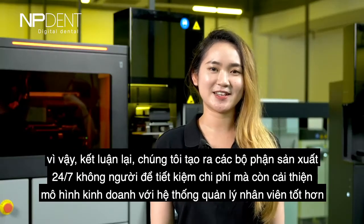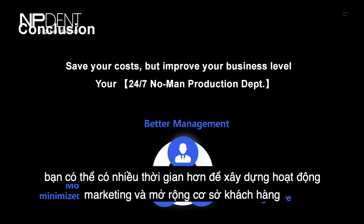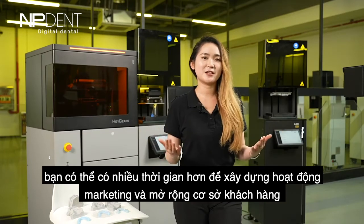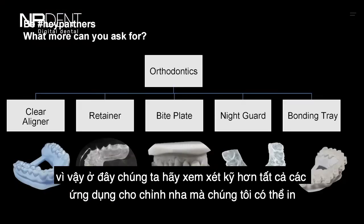In conclusion, we create your 24/7 no-man production department to save your cost, improve your business model with better staff management, minimize human errors, and shorten your staff's learning curve. You can have more time to build your marketing and expand your client base. Let's take a closer look at all the orthodontic applications we are able to print.